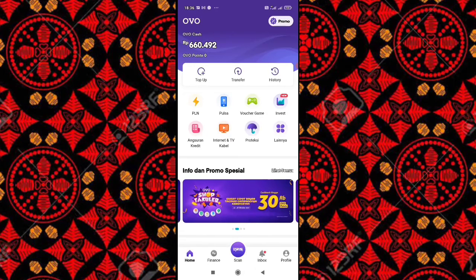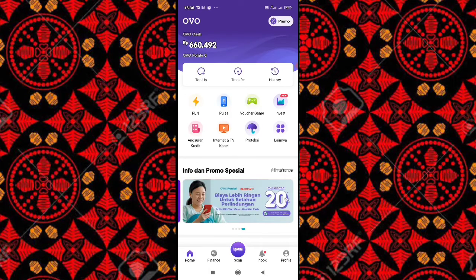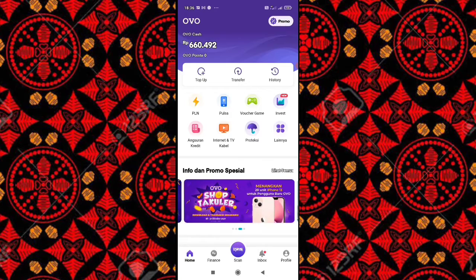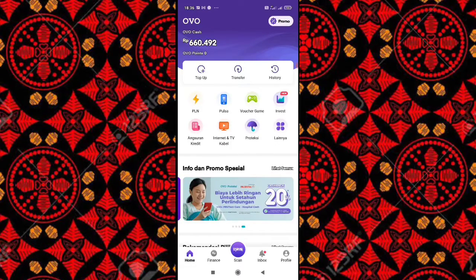Oke, itu aja tutorial singkat dari saya bagaimana cara mengisi saldo OVO lewat SMS Banking BGB. Semoga tutorial ini bermanfaat. Jangan lupa klik subscribe, like, dan bagikan video ini jika video ini dirasakan bermanfaat. Oke, sampai jumpa di video selanjutnya. Assalamualaikum warahmatullahi wabarakatuh.